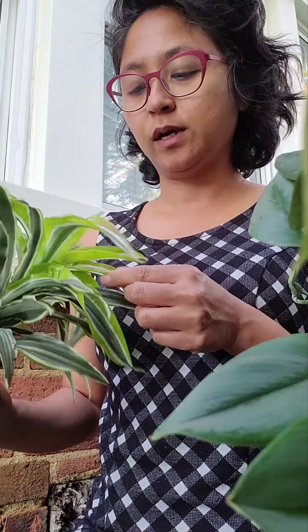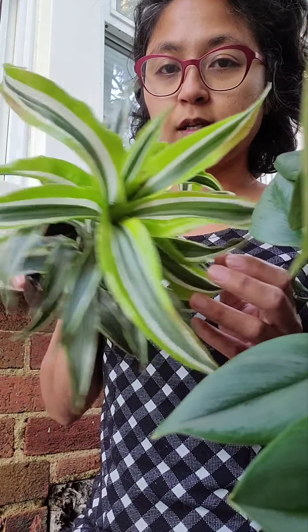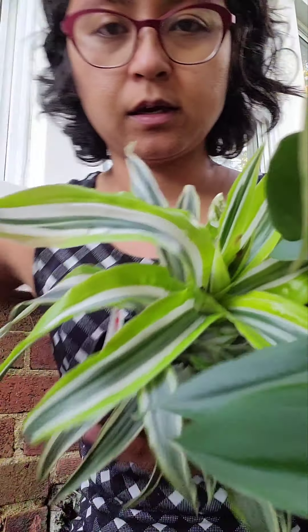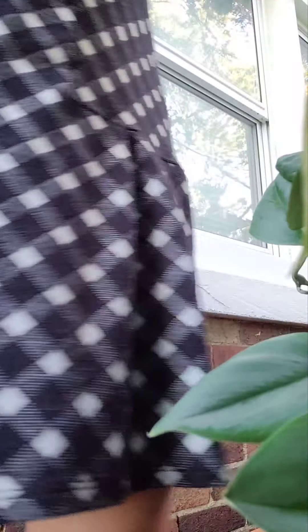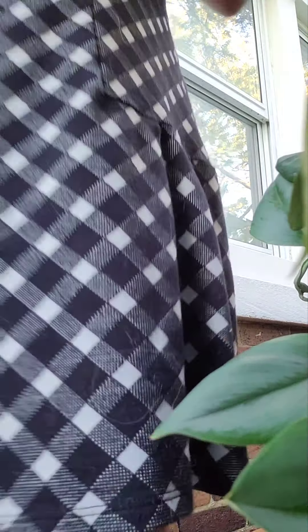This one is the Warneckii dracaena that I've had, and it has grown so much. There's a bug right there — my plants are still all outdoors, but this coming week they'll have to go inside so I'm prepping them to acclimate. I got another one that I think is the same, but this one has wider white stripes. Anyhow, they are thriving and screaming beautifully. I can't put them back — I'll just have to wait.